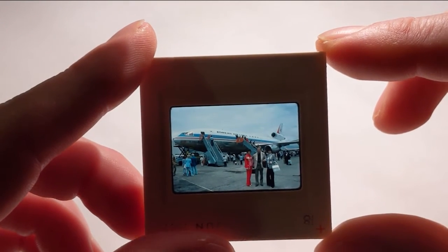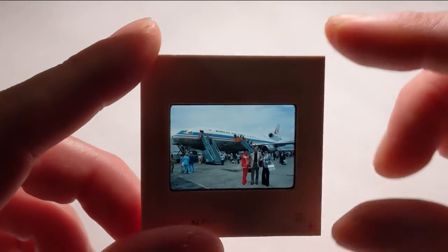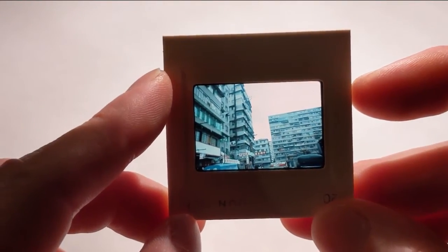They have finally arrived in Hong Kong. I do not know these people — I actually purchased these slides. These people traveled all over the world and they had slides from everywhere. Not very interesting there. There are some very good photos in here that we will soon get to, hopefully, of Hong Kong.